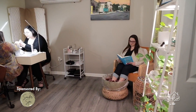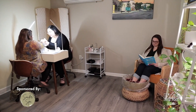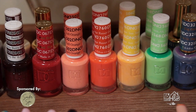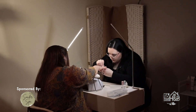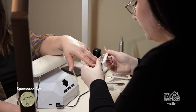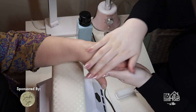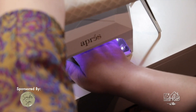We also do manicures and pedicures. We want to know what's in the products we're using, so our line is 10-free — meaning the 10 most unhealthy ingredients are not in those products. We're also all about sanitation, so everyone gets their own personal box with their own tools and files, so they know they're clean and no one's used them. We also apply sunscreen on your hands for all gel services so when you go into the UV light you have an extra layer of protection.